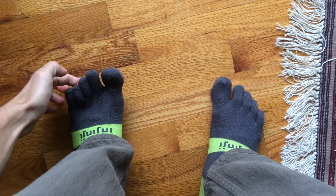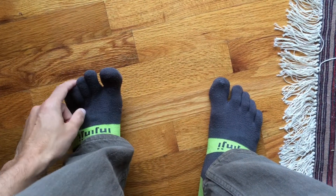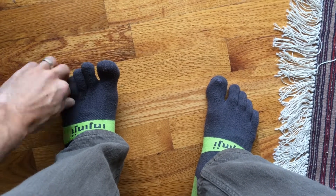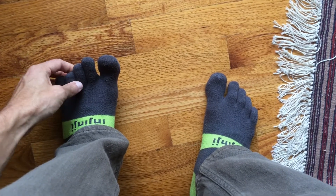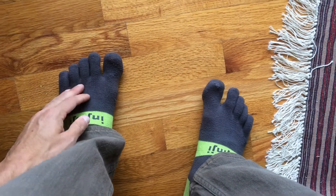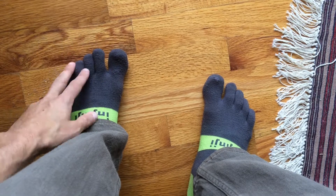I have a few toes that sit really close together on each side, so initially I bought the toe socks because they have material between the toes and they don't blister. I've run a hundred-mile ultra marathon in toe socks without a single blister.